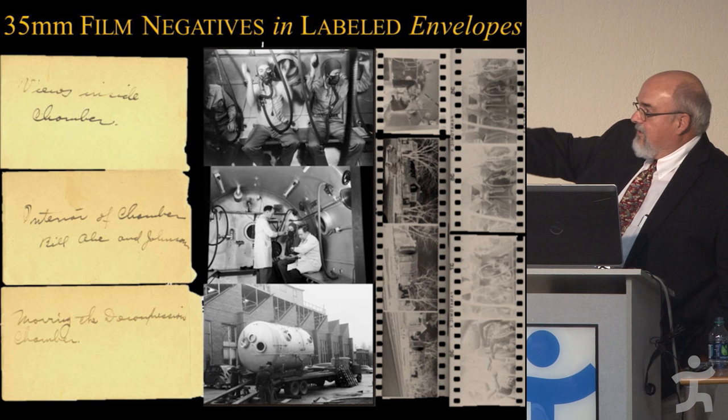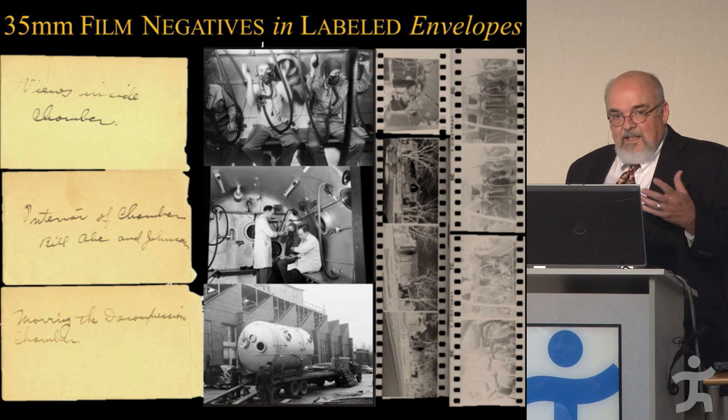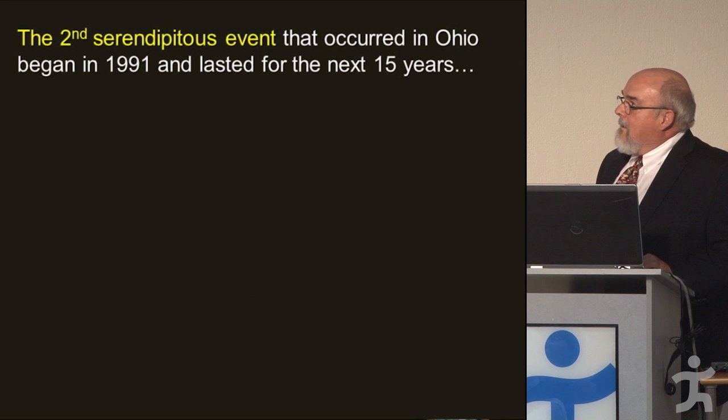The other thing I found was that Hitchcock was quite a photographer. He labeled his negatives — 'views inside the chamber,' 'interior chamber with Bill, Abe, and Johnson moving the decompression chamber.' I would print up all these pictures, spending evenings in the darkroom. It was exciting to see what these pictures were and try to figure out what the story was.